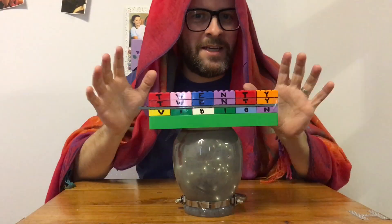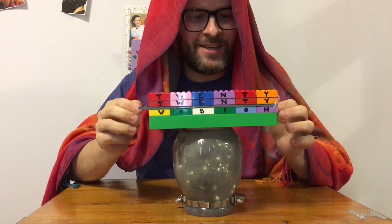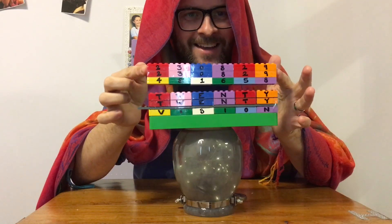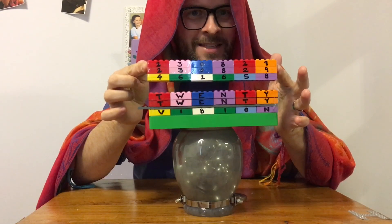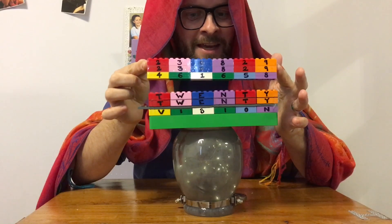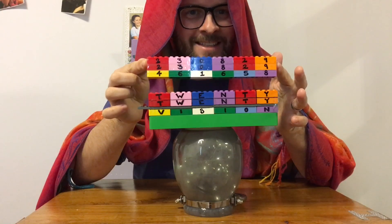This puzzle is really neat because there's only one way of completing this calculation correctly. The answer is 230,829 plus 230,829, which gives you 461,658.